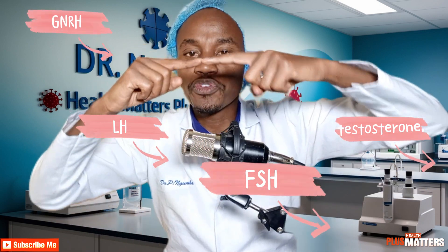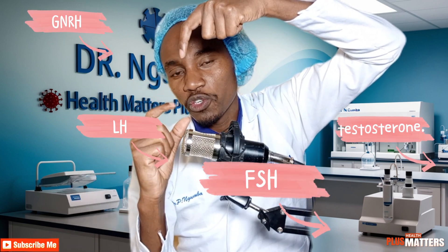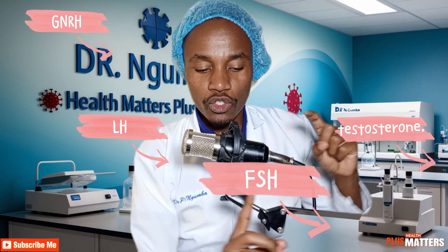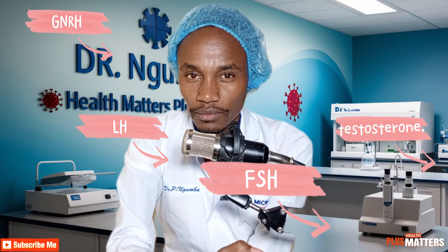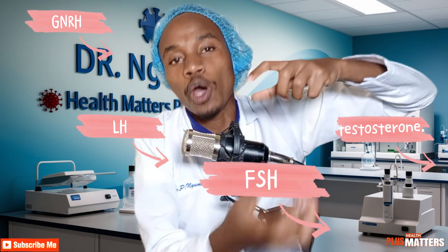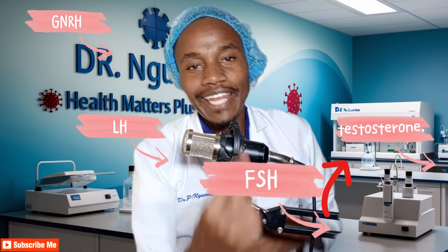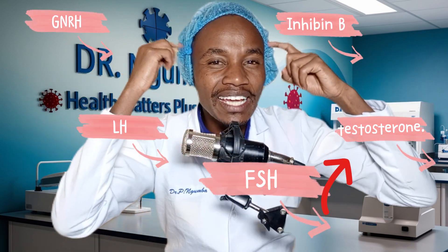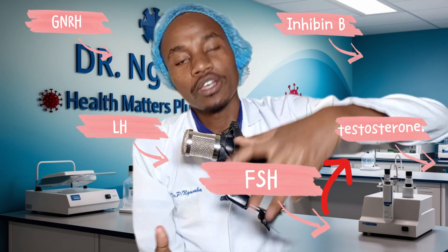So you have seen there is GnRH, luteinizing hormone, and follicle-stimulating hormone. FSH and testosterone cause the production of viable sperms. There is also another hormone called Inhibin B. The word inhibin means to inhibit — to stop. Let's say we have produced enough sperms and we need to stop production. The Sertoli cells also produce Inhibin B. Inhibin B causes a negative effect, such that the pituitary gland cannot produce more FSH. So if FSH is not produced, sperms are not produced either.